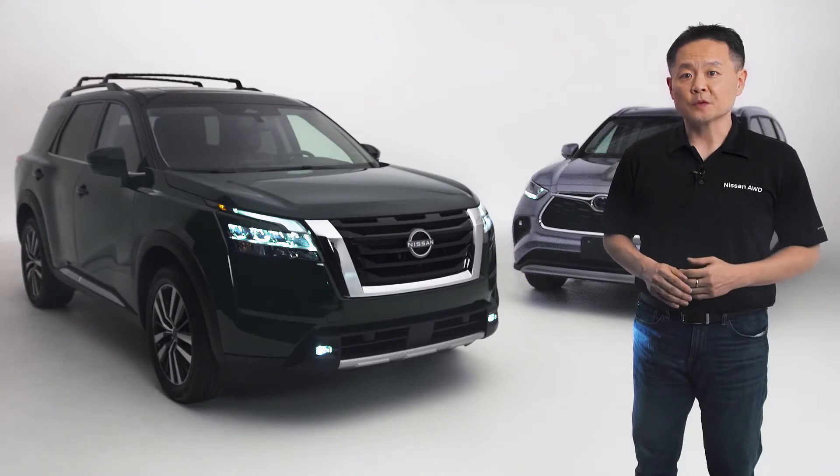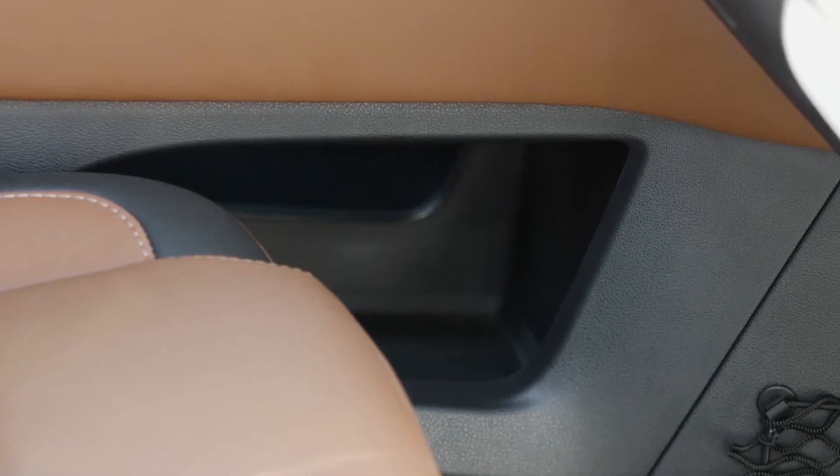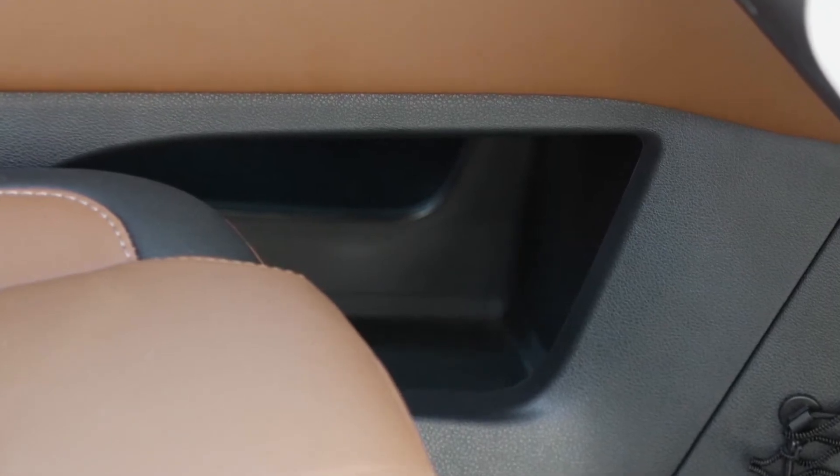Storage is important for those road trip adventures with the family, and the Pathfinder has plenty of storage for each of the three rows, including a unique storage shelf under the front center console. It's perfect for a small purse or any other items that you need access to.